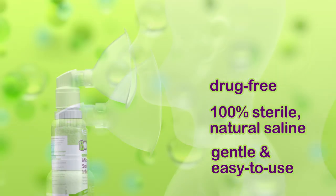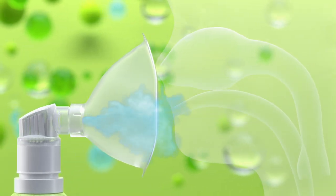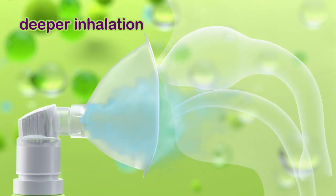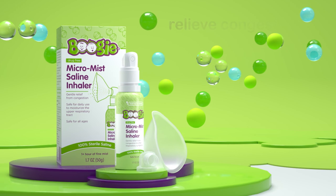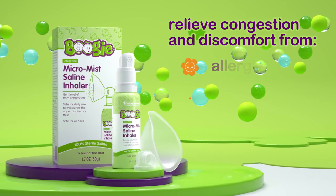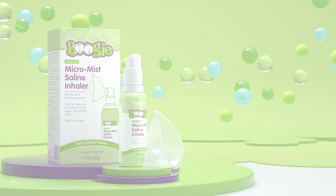It's gentle and easy to use with children and infants. Its fine MicroMist saline particles and high flow rate allow for deeper inhalation and substantial coverage of the upper respiratory tract, which can help reduce the risk of infection and help relieve congestion and discomfort from allergies, colds, and other irritants. Brought to you by the Boogie brand.